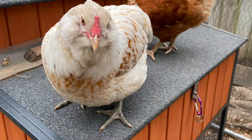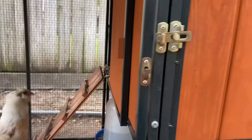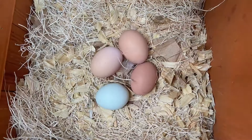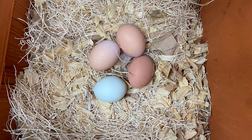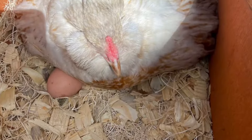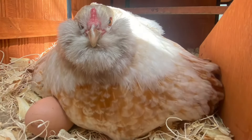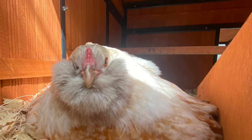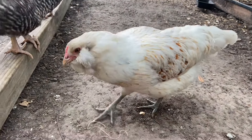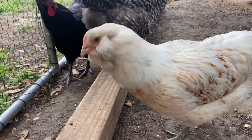Their temperament is very kind — it obviously depends on how they're raised and how much you handle them. The Americana and Araucana mix are very nice, docile breeds. Bunny is super sweet and I can handle her very easily. I do call her our loner chicken since she tends to stay to herself, and she did get picked on for a while, but she holds her own ground.